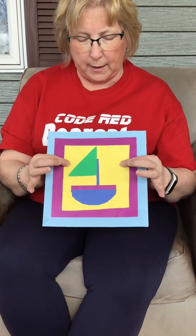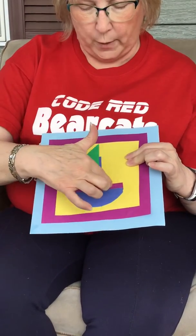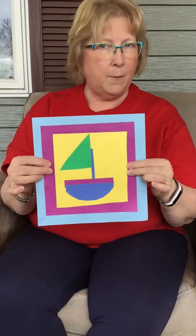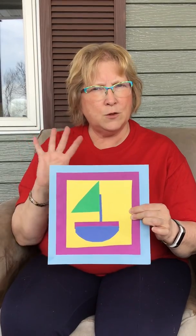Now I have a challenge for you — a little art project you could do at home with shapes. I made a big square, a middle-sized square, and a smaller square, and glued them together. Then I made some shapes: a rectangle, a triangle, and a half an oval, and I made a boat. I'll be excited to see what you make. You can take a picture and send it to your teacher and she will share it with me. Thank you for listening to the story today. We'll see you soon. Bye-bye.